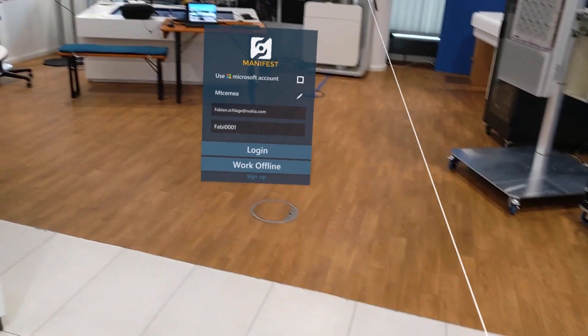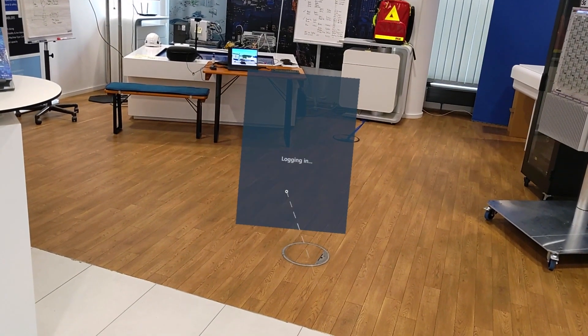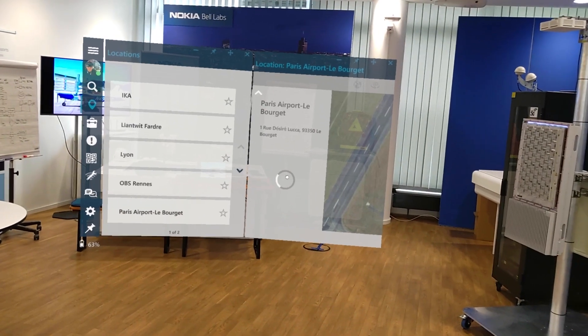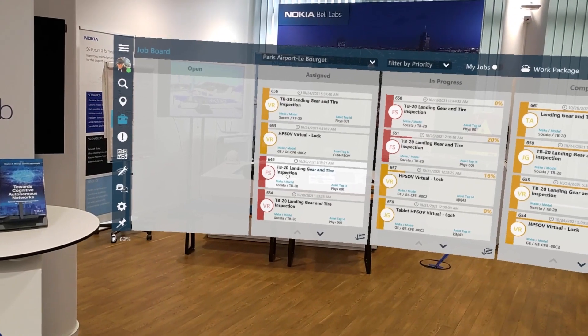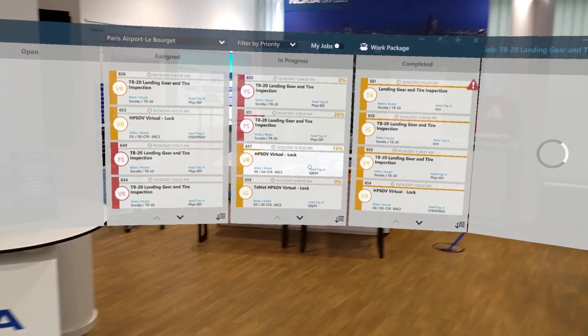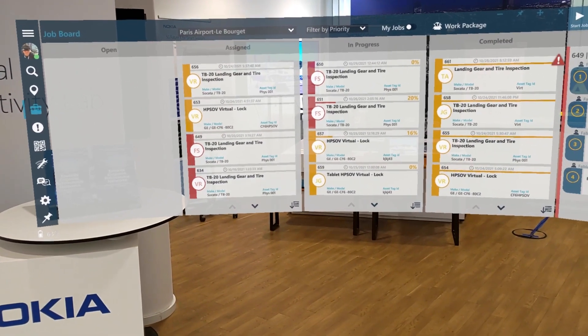Now let's put the solution to work and see how Tactile Manifest can assist an essential process remotely, such as an airplane landing gear inspection. First, back-office personnel can create and assign hundreds of tasks daily to different workers with the needed guidelines.